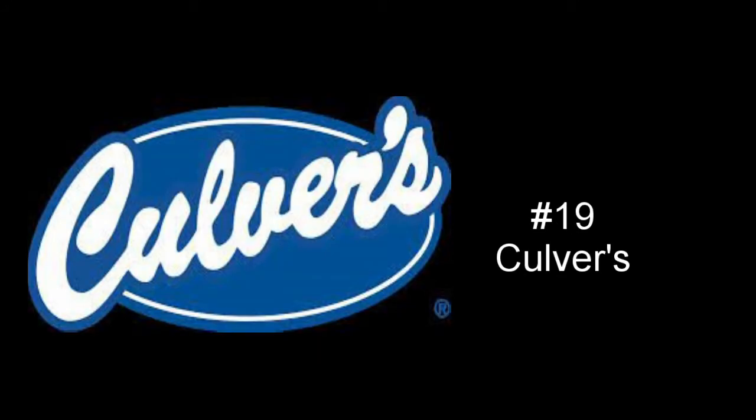At number 19, we have Culver's. Pretty simple why I do not like this logo. One, it reminds me too much of the Ford logo — similar blue background, white writing. The font may be different, but when I look at it I kind of just think of a Mustang or an F-150. And if y'all know, I don't like Ford either. It's not a terrible logo but it's too reminiscent of a car company, not food.